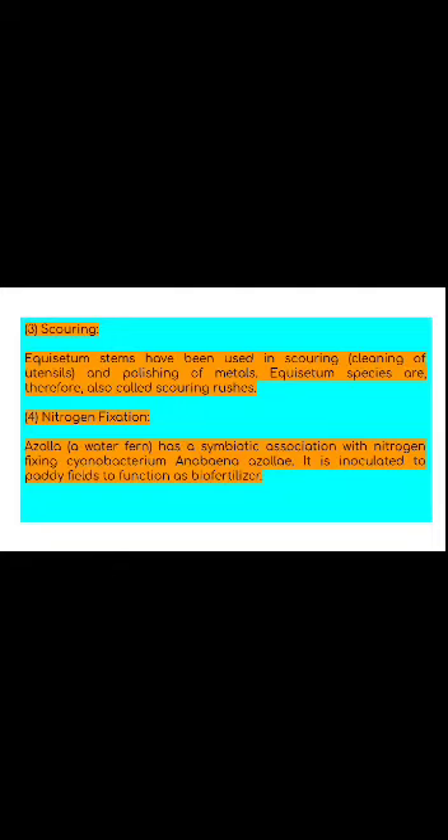Pteridophytes used as indicator plants: Like angiosperms, pteridophytes are being used as indicator plants. Equisetum accumulates minerals, especially gold, in its stem; the rate of accumulation can reach up to 4.5 oz per tonne. Equisetum may be referred to as a gold indicator plant, helping in searching for gold deposits. Similarly, Asplenium adulterinum is an indicator of nickel, and Actinopteris australis is a cobalt indicator plant. Thus, these plants are valuable in prospecting for new mineral deposits.